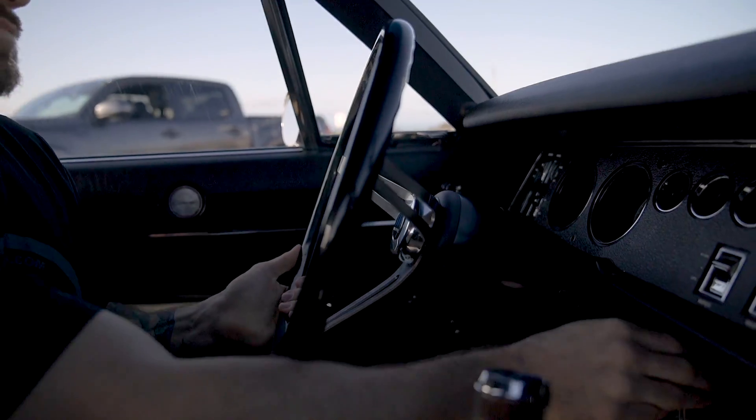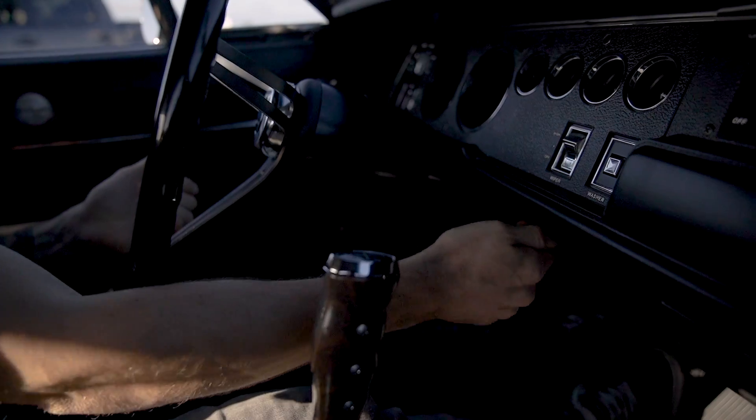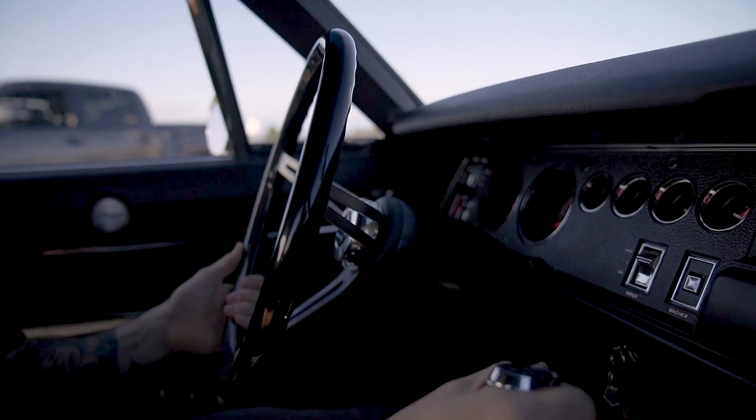I'm gonna take it for a spin and we're gonna talk about what I like about the car, what I feel, how I drive it. Let's do this. So it starts right up.